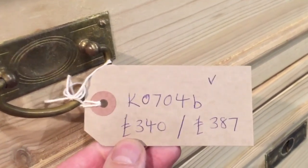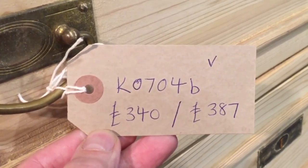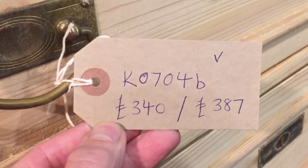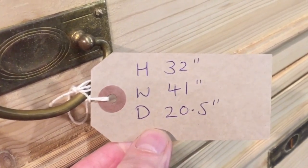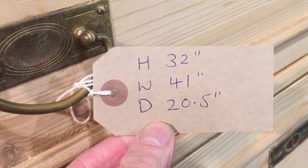Currently in the bare wood, having just been stripped. Code number KO 704 B. The price is three hundred and forty pounds as it is, and it will be three hundred and eighty-seven pounds when it's all waxed. Height 32 inches, width 41 inches, and depth 20 and a half inches.